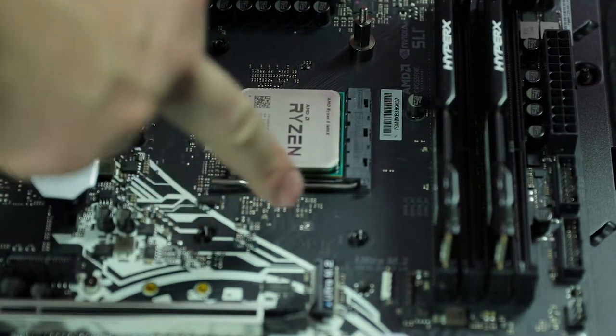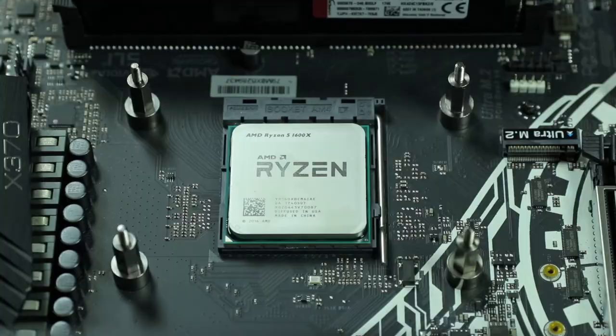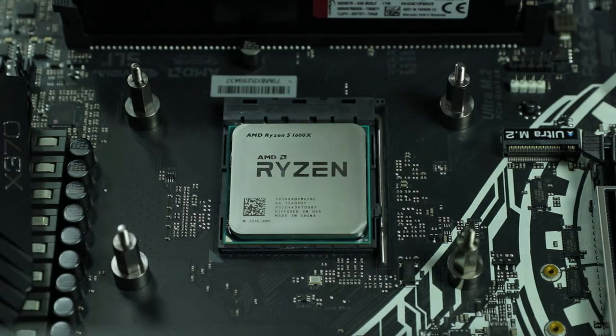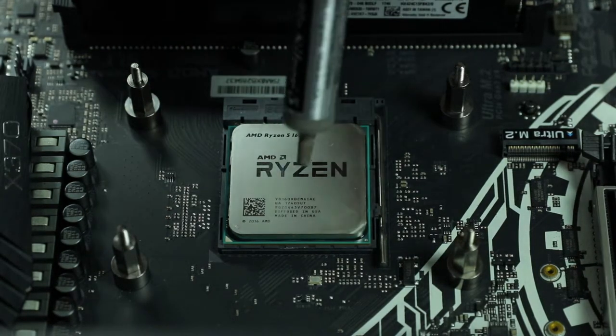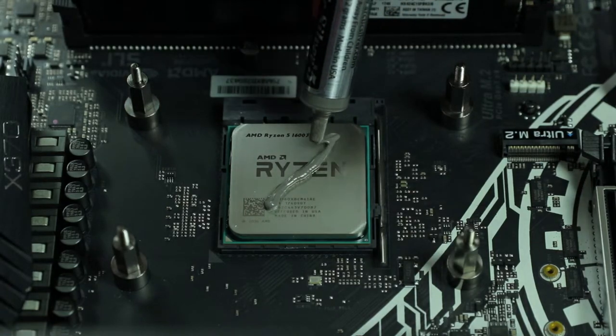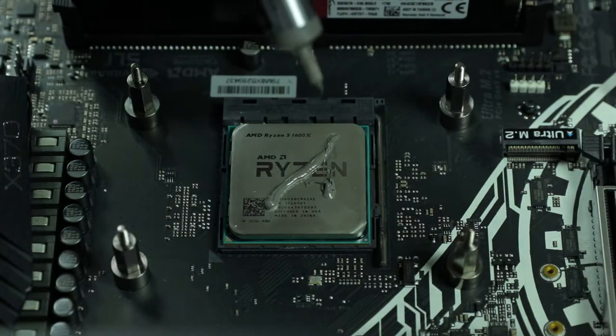Take the screws that came with your AIO and screw them into the back plate. I already screwed in one because my back plate kept falling off — not a big deal. Now let's screw in the other three. Once the standoffs are installed, add a small amount of thermal paste onto the CPU — just a small line or dot is enough.